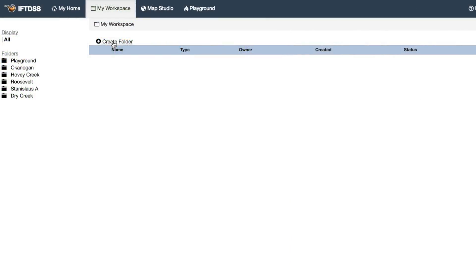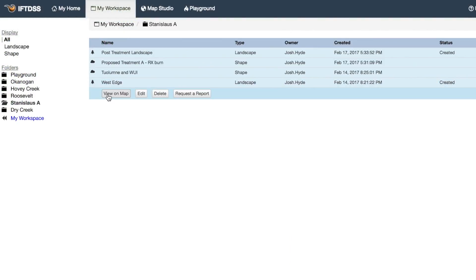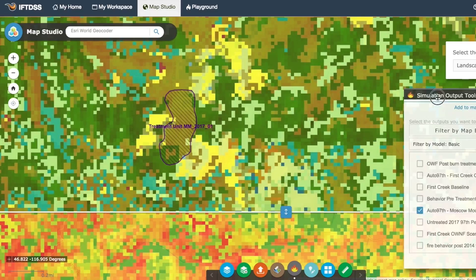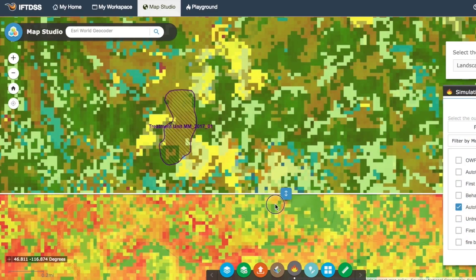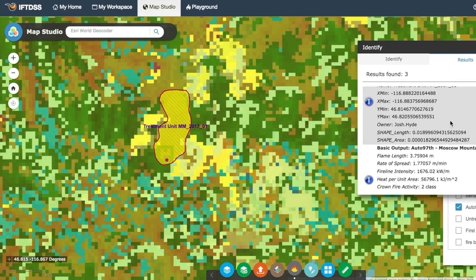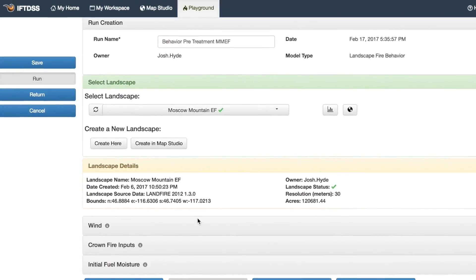A cloud-based workspace stores files and model runs no matter which machine you're on or location you're at, and a consistent mapping and modeling interface throughout makes it easier to access your IFTDSS information, compare different treatments on your landscape, and run a variety of fire behavior and fuels planning models.